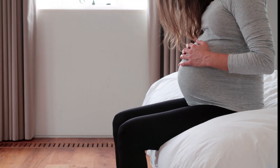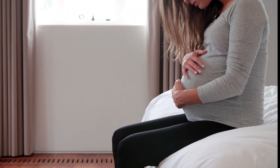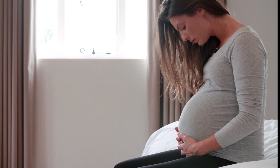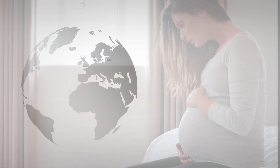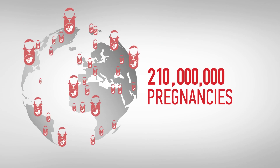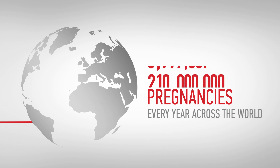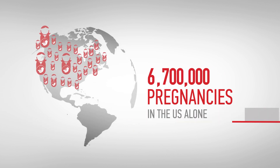Expectant mothers often worry if they don't feel fetal movement as often as they expect to. They are also prone to anxiety over their baby's development. According to statistics, there are around 210 million pregnancies every year across the world — 6.7 million in the U.S. alone.